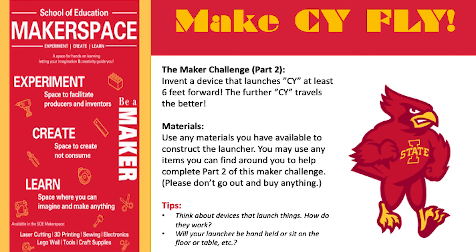Here are some helpful tips to think about as you build your sci launcher. We encourage you to be creative, be innovative, and be a maker.